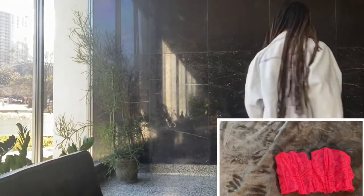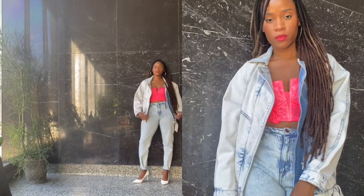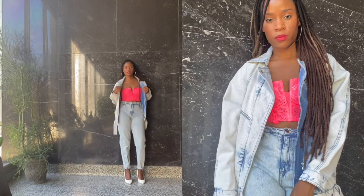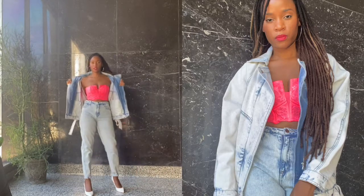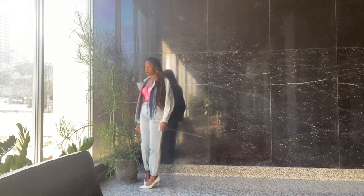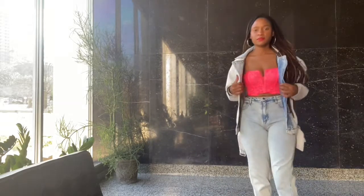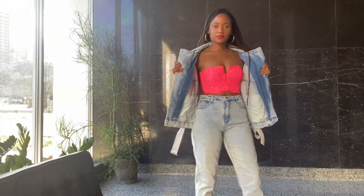The next look is perhaps the easiest to achieve. You can take any bra, bralette, lacy bodysuit, or corset, and pair it with a matching denim set — jean jacket and jeans. I've chosen to pair this hot pink corset with an acid wash, but a variety of washes will work.